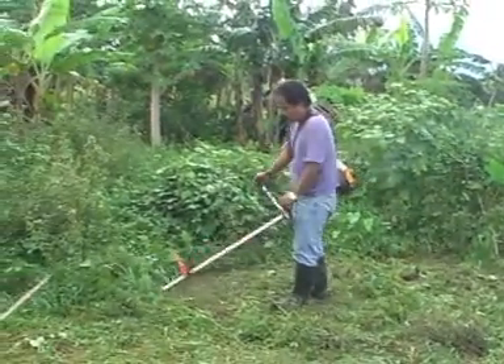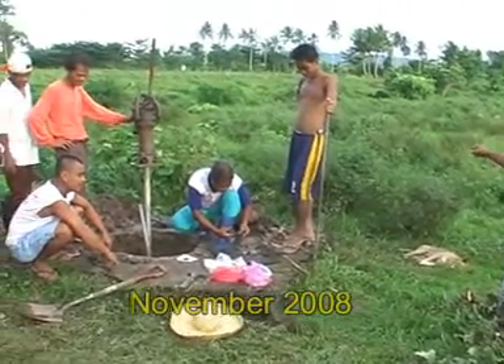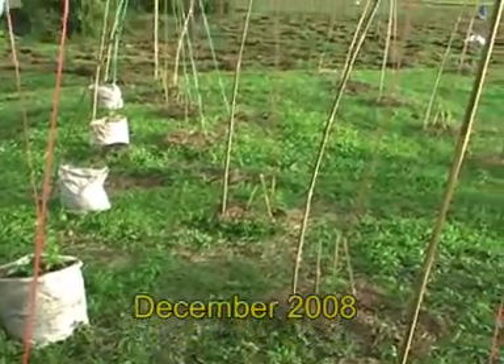For each tree, a planting hole was dug and filled with our special soil mixture. That was a very costly operation because huge quantities of weeds had to be removed. This was done manually because we disregarded the use of dangerous herbicides like the Monsanto Roundup.